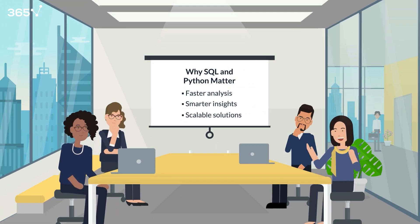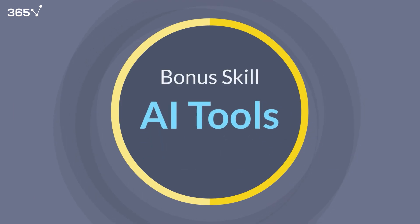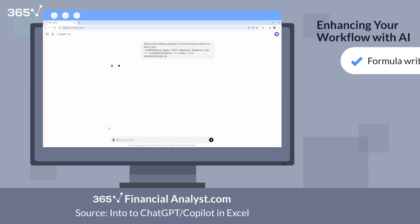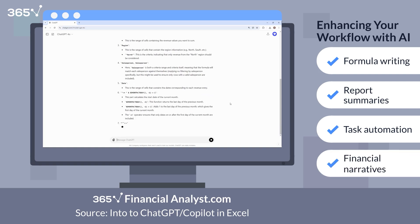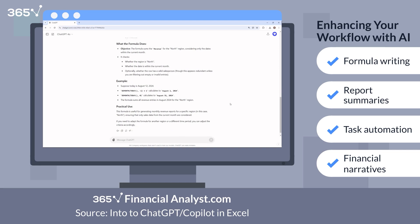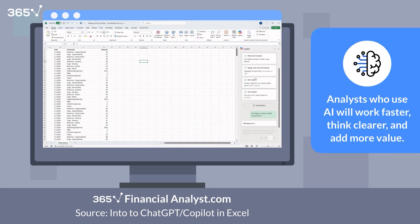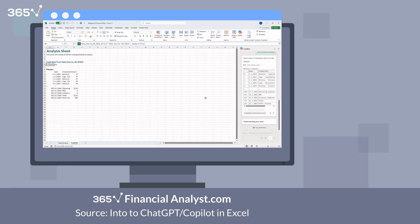Before we wrap up, here's a bonus skill that's quickly becoming a game changer in the finance world: AI tools. Platforms like ChatGPT and Excel Copilot are already helping analysts write formulas, summarize reports, automate repetitive tasks, and even build financial narratives faster than ever before. But this isn't about replacing you — it's about enhancing your workflow. The analysts who learn to use AI to support their work will move faster, think clearer, and add more value. Learning to prompt AI effectively, validate its outputs, and blend it with your technical skillset is becoming a competitive advantage.